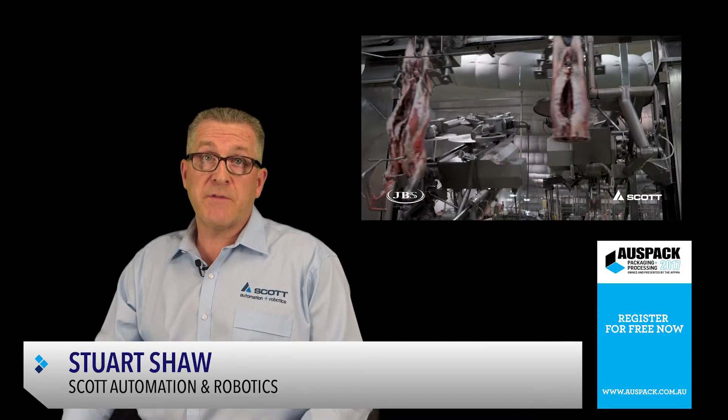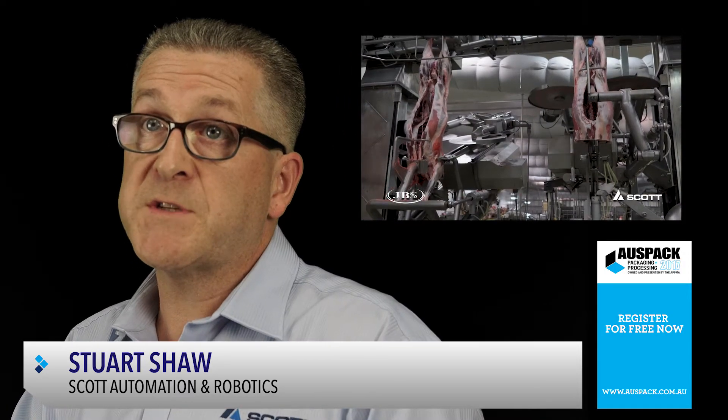In recent years, Scott has developed over 20 technologies specifically for red meat processing. Our lamb primal cut system and beef rib cutting system are examples of systems that utilize our x-ray sensing technology.